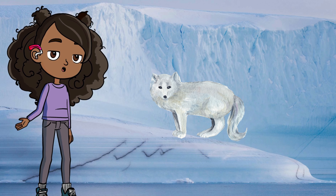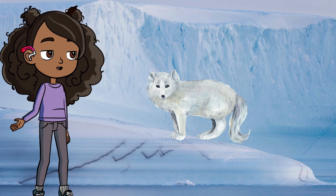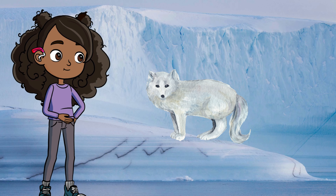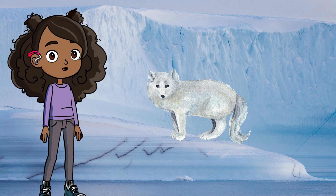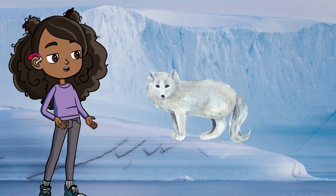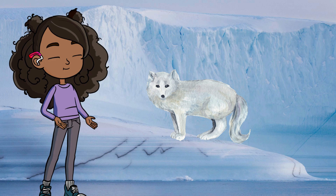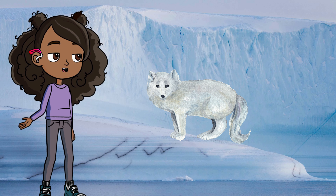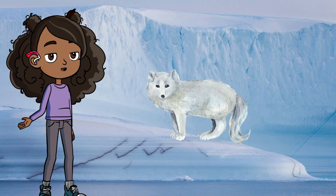Talk about staying cozy in the cold! And check out the Arctic fox — in winter, their fur turns white to blend in with the snow. They're like super sneaky ninjas of the Arctic, using camouflage to hide from predators. Pretty clever, huh? Even in one of the coldest places on Earth, animals have found some cool ways to stay warm.